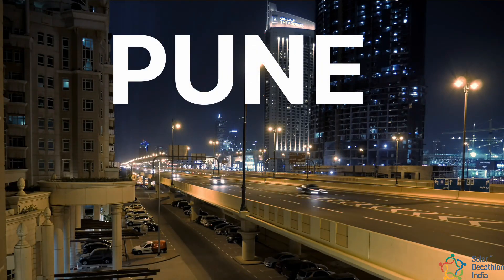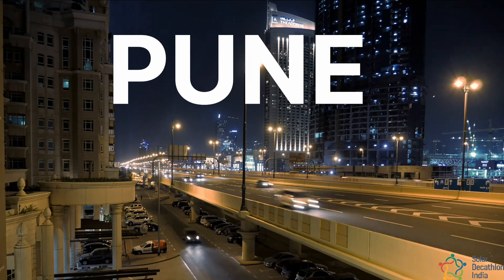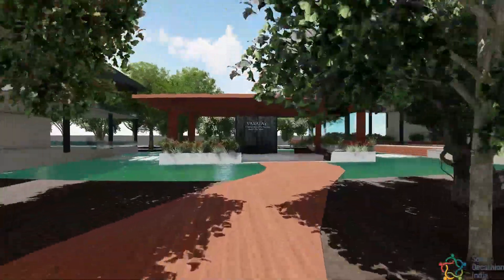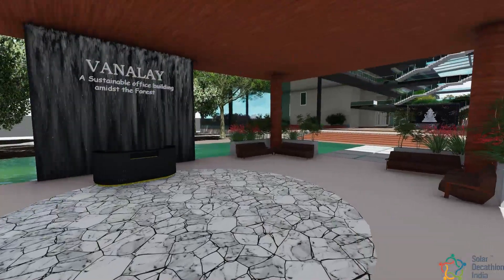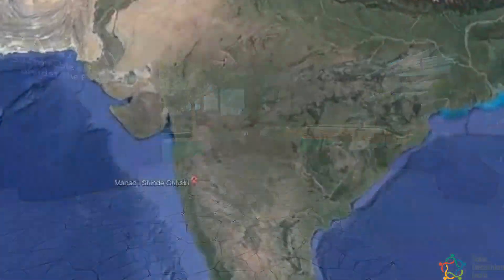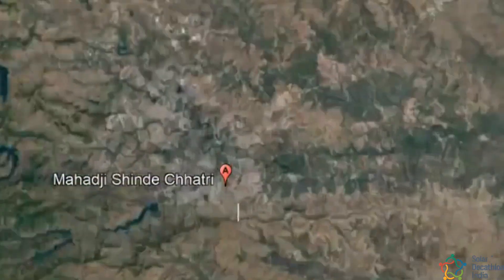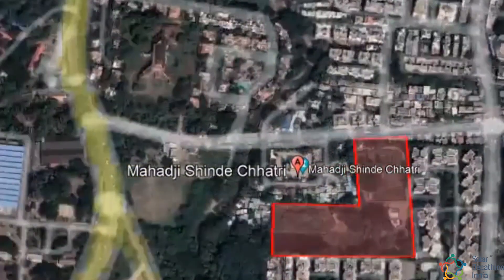Located in the heart of Pune city, the design revolves around the concept of an urban forest and the building is named Vanale. Van means forest and Karyale means office in Hindi, and when combined forms Vanale — an office building amidst the forest. The office is located just beside the heritage structure of Mahadirji Shindya Chhatri, towards the southeastern part which is an emerging IT hub of Pune city.